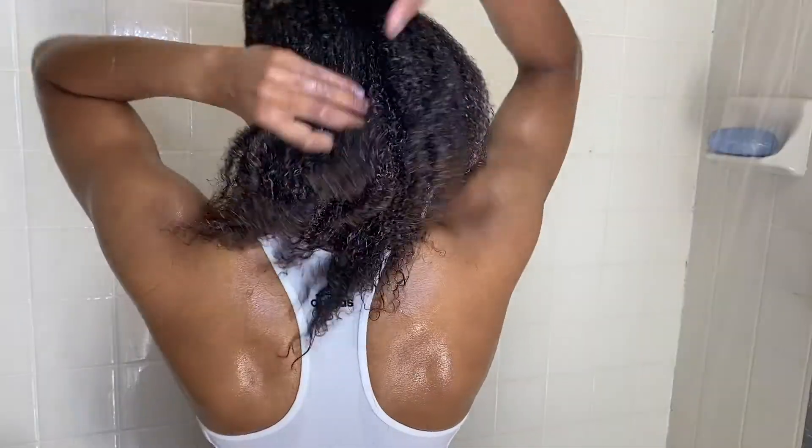Hey guys, it's Jasmine here and welcome back to my YouTube channel. If you don't know who I am, I do everything from workout videos, haircare videos, skincare and makeup videos, and school related videos. Today is going to be a school related video. I'm going to share with you my tips on how I never miss a due date and always stay on top of every single assignment I have for college.